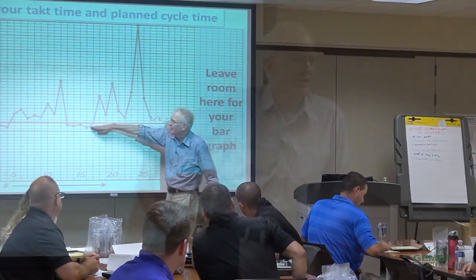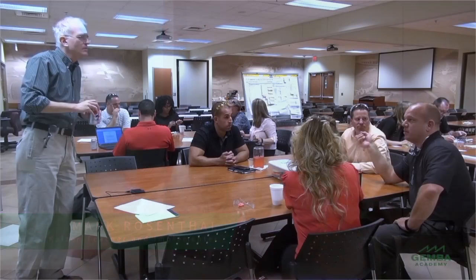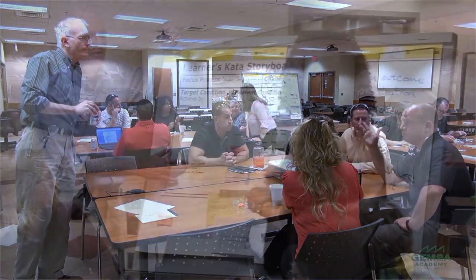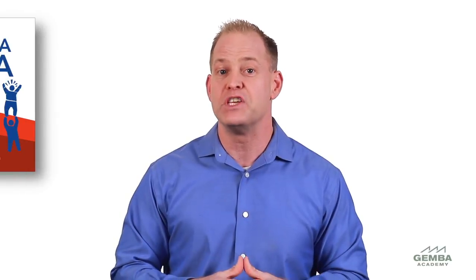To wrap up this module, I want to tell you more about this course and our instructor. This course was shot in front of a live class and was facilitated by Toyota Kata expert Mark Rosenthal. Mark has been practicing lean for more than 20 years and has become one of the world's leading Toyota Kata advocates. In fact, Mike Rother asked Mark to review and comment on the manuscript of his book The Toyota Kata Practice Guide, so we believe Mark is extremely qualified to deliver this course.